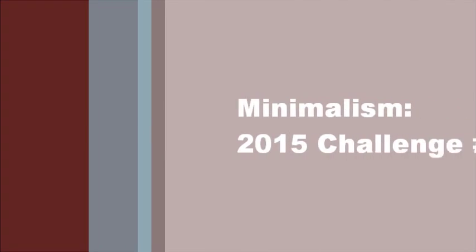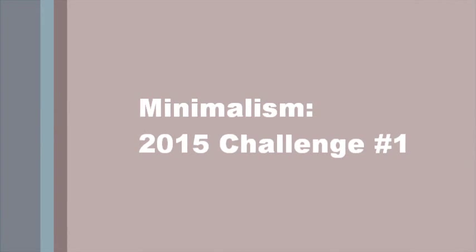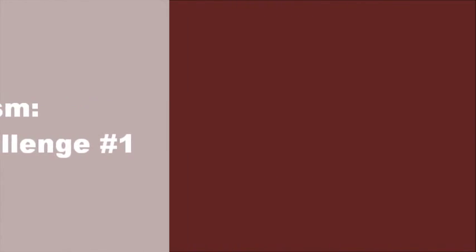Hello everyone! Today marks the first day of my minimalist challenge. My challenge is to go this whole year minimizing my apartment. Every two weeks I'm going to do a little area of my apartment — declutter it, minimize it, organize it and make it pretty, because my apartment is like a mess.